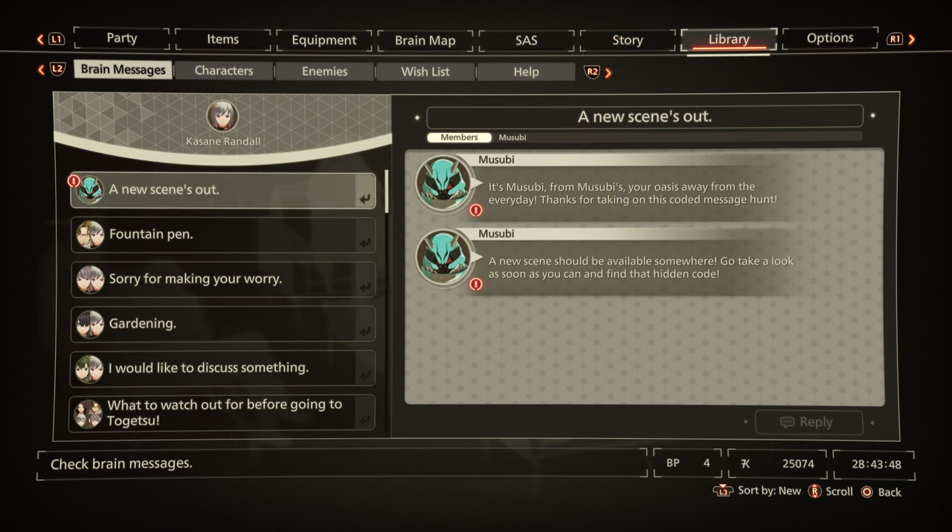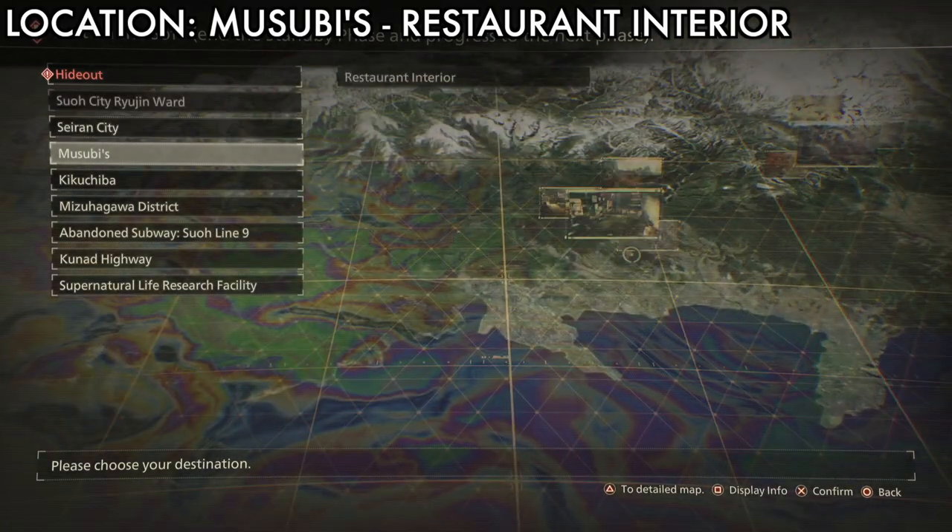You just need to see this message by pressing R1 and the pad up button together to go to brand message and read it. Then you need to go to the location where you can find Musubi in Musubi's personal interior.